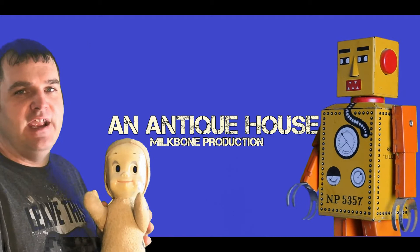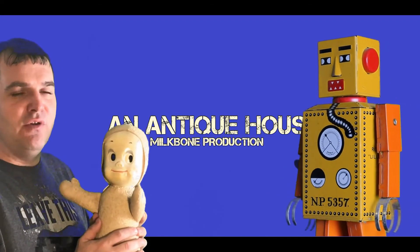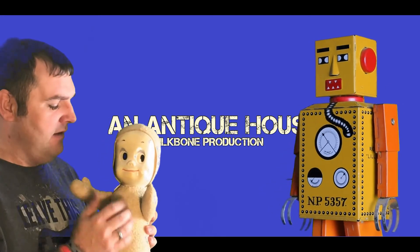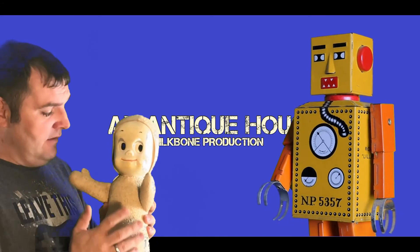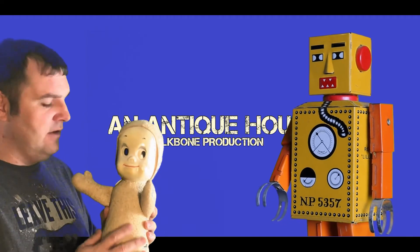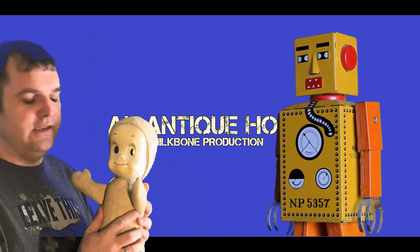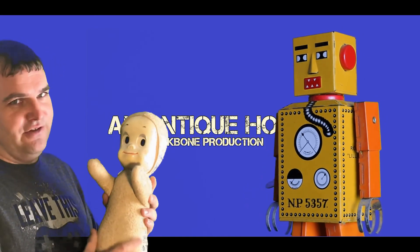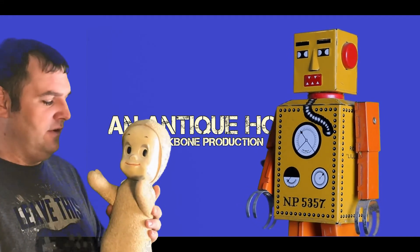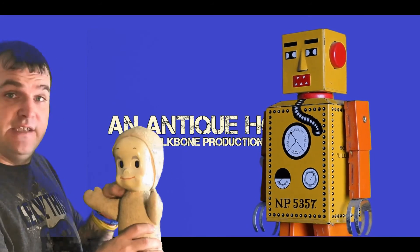That wraps up another Antique House episode. What I like about this doll the most is it still brings back childhood memories. For those who haven't ever seen one, check it out on Wikipedia or other places like that. If you ever get your hands on one, grab it — they are pretty cool. My children, on the other hand, say the doll is quite scary, but I think it has to do with the aging of the doll. I still like the way you can pull the string and make it say different things.